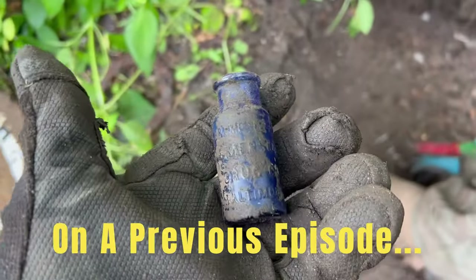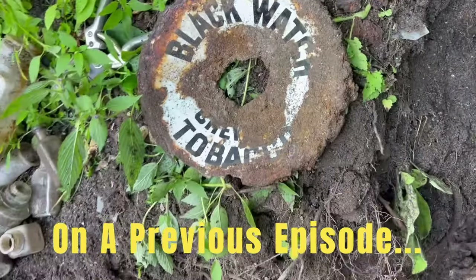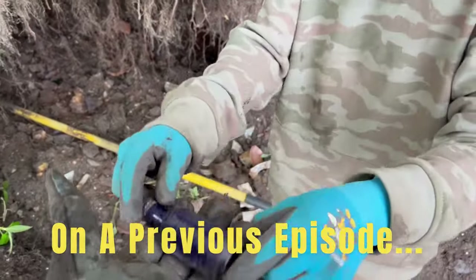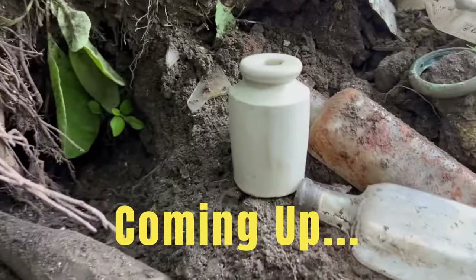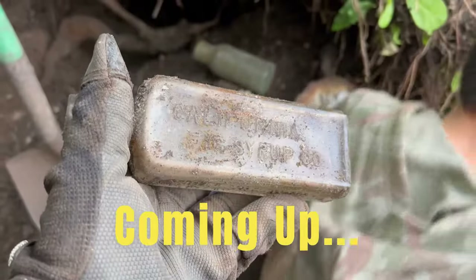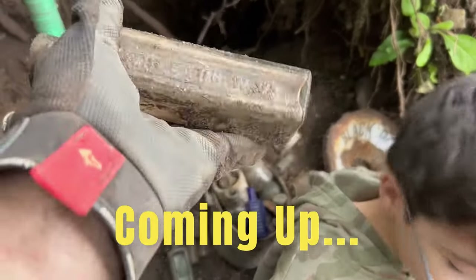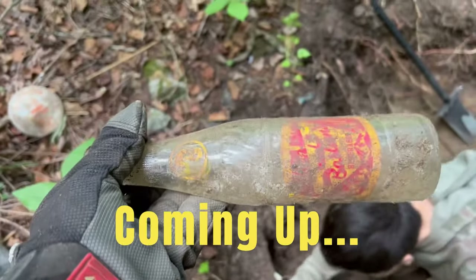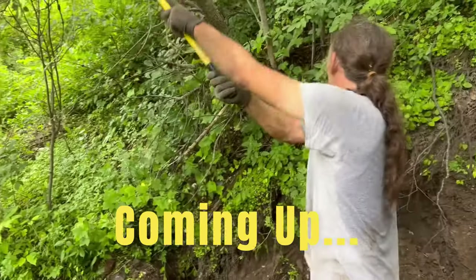Yeah, Bromo Seltzer, and then look at the sign that we found. Pop this guy out — look at that. Check this out, look at the ink that Brad found there. Holy crap, that is spectacular — California Fig Syrup Co. It's another Bastine's. I haven't looked at this bottle yet — Bastine's soda bottle, very very nice.